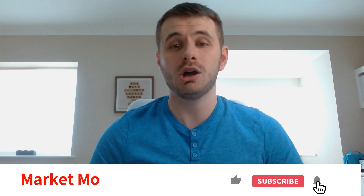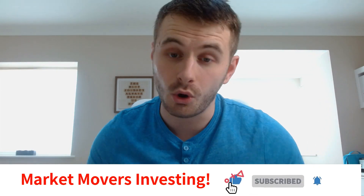Do hit the like button and the subscribe button — it helps out an awful lot and we thank you all for the support so far.